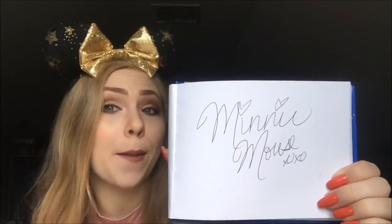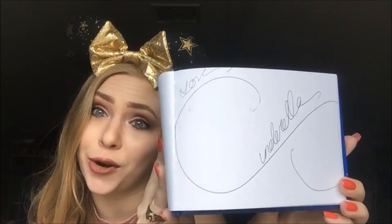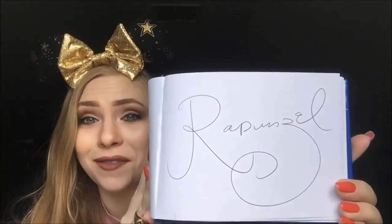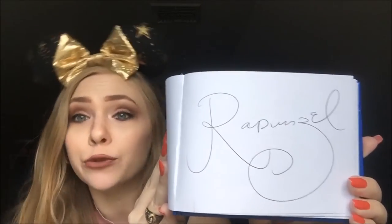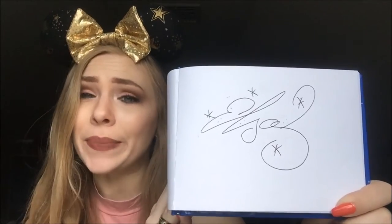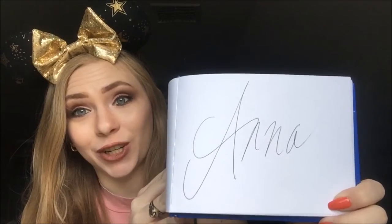Then, of course, the ever sweet Minnie Mouse. A very pretty, very elegant Cinderella signature from one of my favorite princesses. Another favorite is a very elegant Rapunzel signature. A gorgeous Elsa signature complete with frosties and snowflakes, and of course an Anna signature.